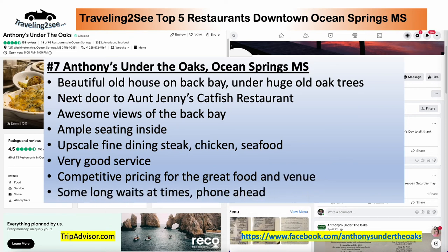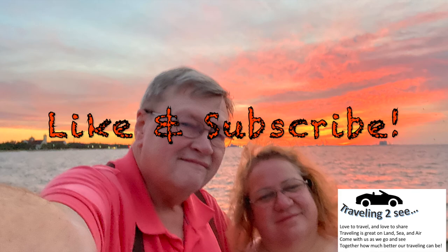Hey, if you like these reviews, like and subscribe, and keep traveling. Hope to see you.